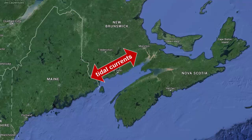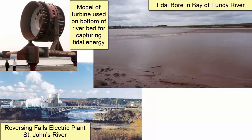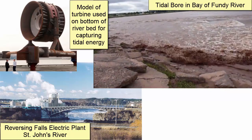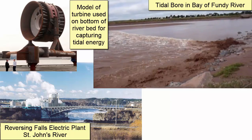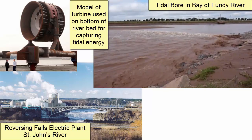The fast tidal currents associated with this area are caused by water pushing 200 km inland. One location along the St. John River is known for its reversing falls, which alternate their direction depending upon the direction of the tidal current. This push of water is so strong that it is used in some places to generate electricity on both the flood and ebb currents.